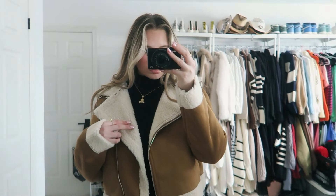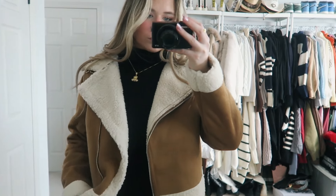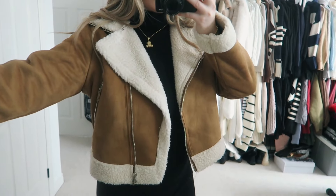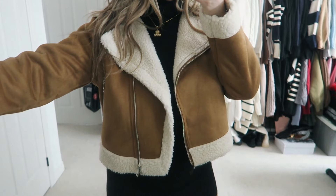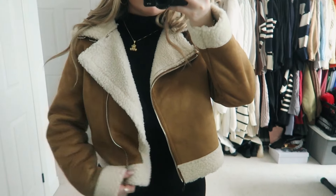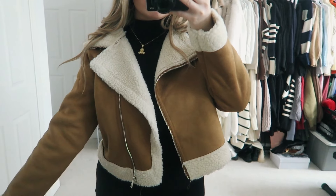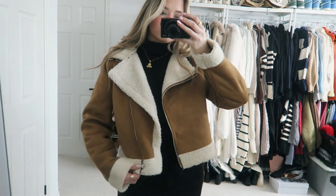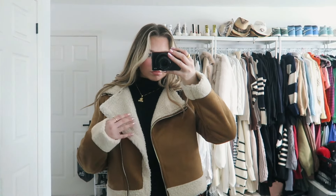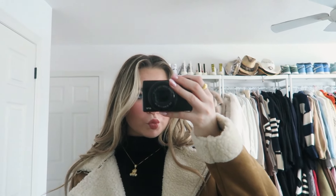I got this jacket right here — it's a fluffy jacket in kind of a worn-out brown color, and it has fuzzy material on the inside. Super cute little jacket. I just didn't have anything like this so I was like, I need it in my wardrobe. I picked this up in a size medium.